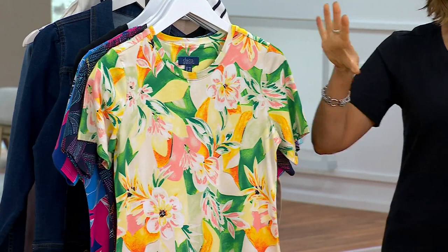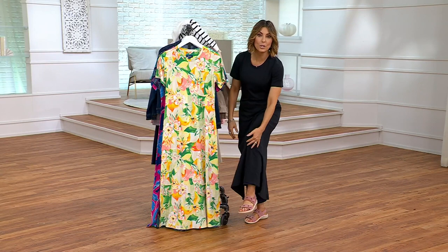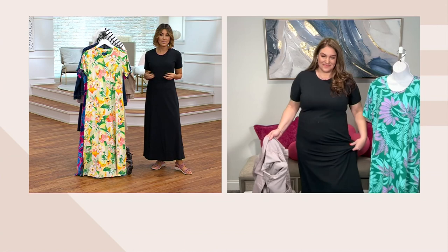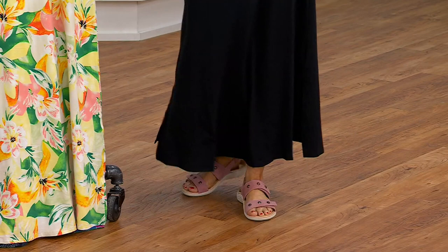If you want real coverage — not to the knee, not even midi — but a real maxi dress, we don't have a lot here at QVC. Now that we have petite, regular, and tall lengths, we're all going to get a real maxi dress without tripping over it or having to wear heels. It is a maxi, but you have those side slit details so you're not tripping. It's flowy and airy.